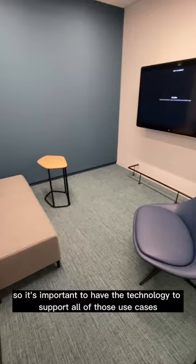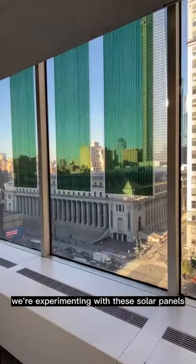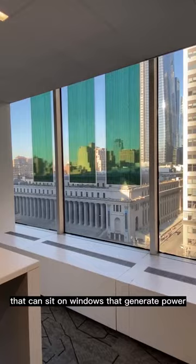Sustainability is also important. In the PEN1 office, we're experimenting with these solar panels that can sit on windows that generate power. It's pretty cool.